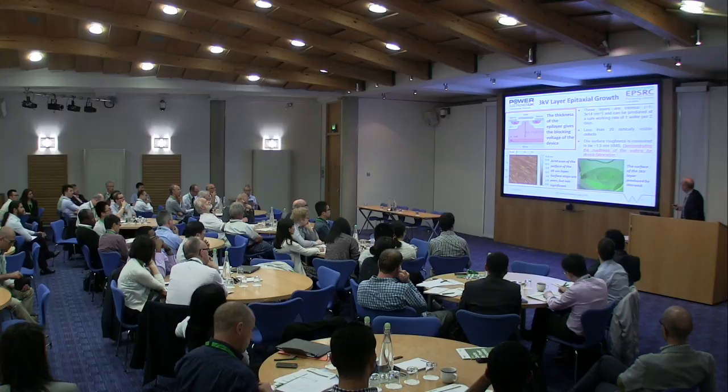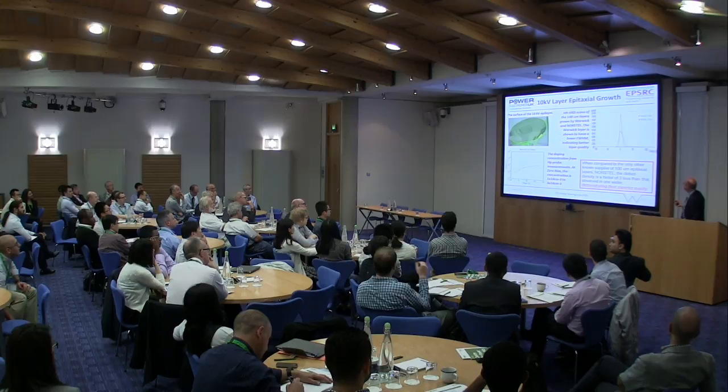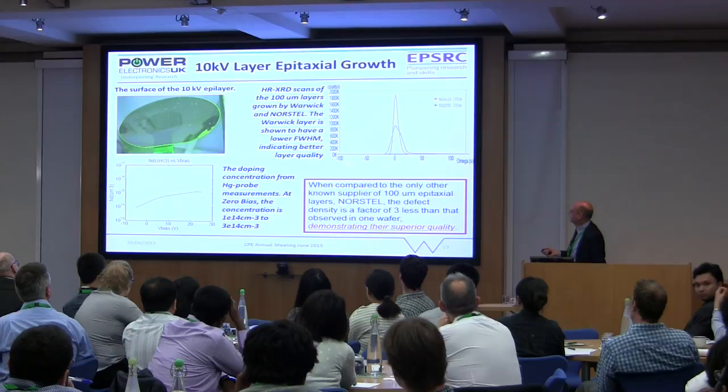Here's a picture of one of the wafers we've grown — it has a 3 kV, 30-micron layer on it. You can see it's transparent, which is different to silicon, and this is an AFM picture of the surface showing acceptable roughness. We compared quality with another commercial supplier — the purple one is our measurement, the blue one is from another company. The narrower the peak, the better the quality of the material, and we think we're doing a good job compared with commercial suppliers. It's also very difficult to get commercial suppliers who give you 100 microns of epi at all.